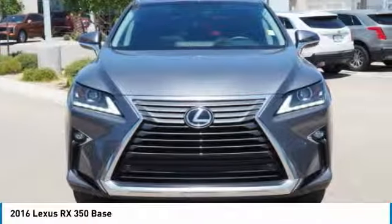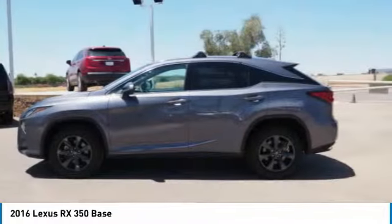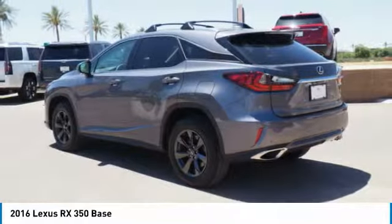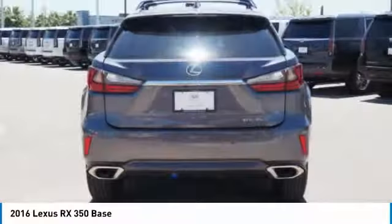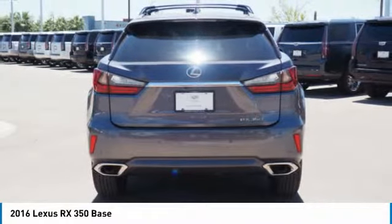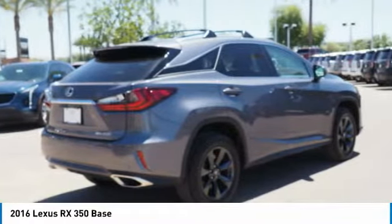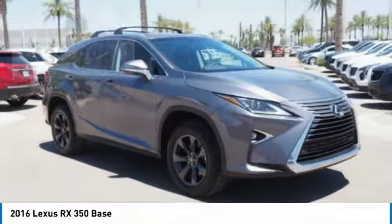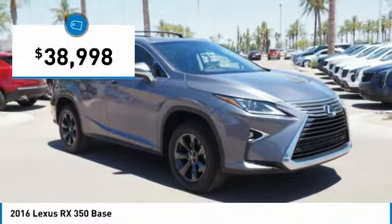The RX350 offers a driver-inspired design and intuitive technology that puts you in total control of your interior. Paired with a spacious cargo area and a powerful V6 engine, the RX350 continues to offer the best combination of powerful performance and interior luxury in its class, and is priced below $40,000.